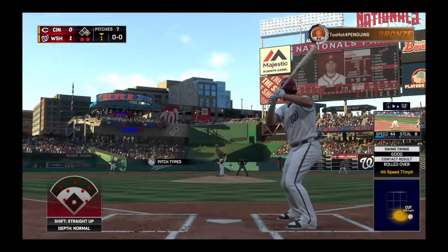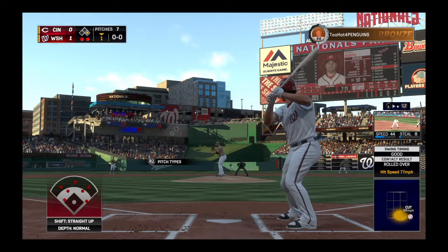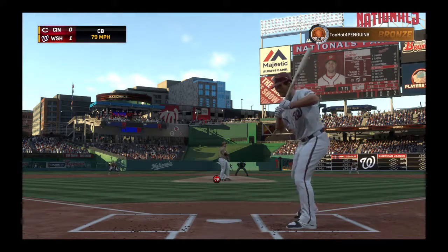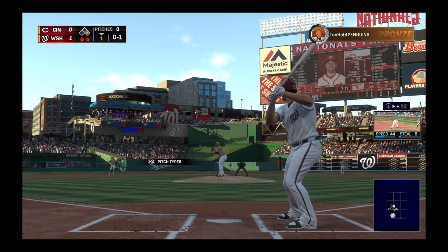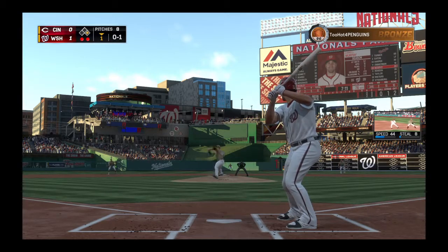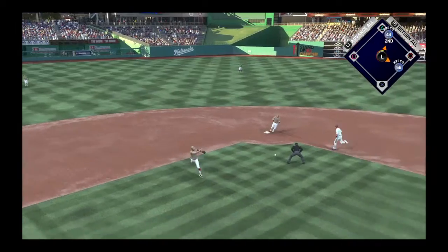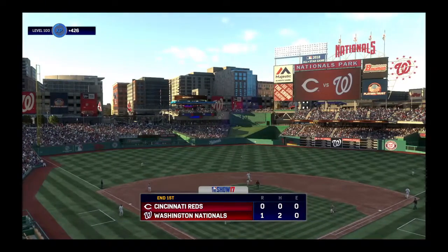Daniel Murphy trying to keep things going now with the runner at first following the RBI single. Here's the first pitch — there's a breaking ball over the outer half. Chopped weakly to the left, he's got it, throw on — Votto will take care of him at first, and the side is retired.